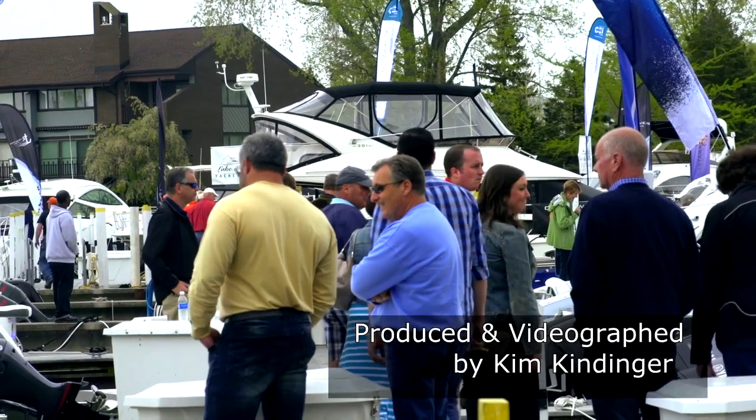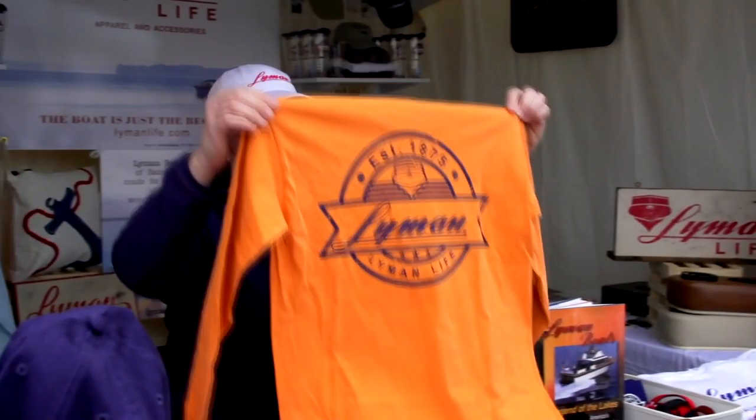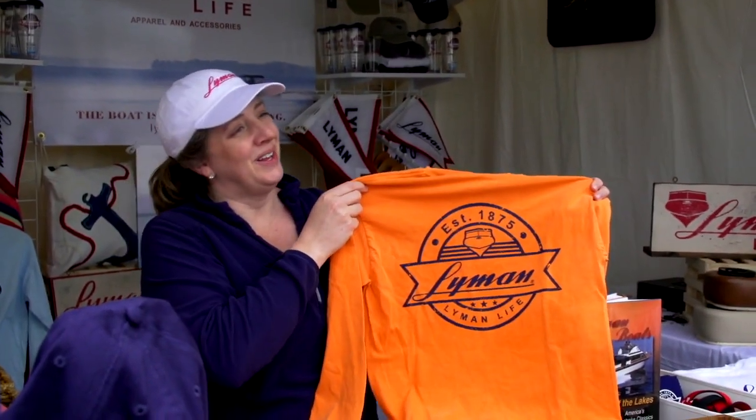Hi, I'm Captain Dave here at the annual Catawba In-Water Boat Show. This event always kicks off the boating season here on Lake Erie. What do you say we walk down on the docks and see some of the new boats for this year, and also walk along the pier and see what's in the booths and what kind of offerings they have.